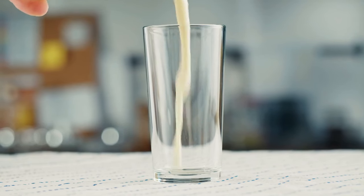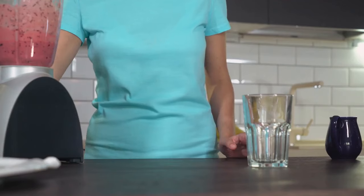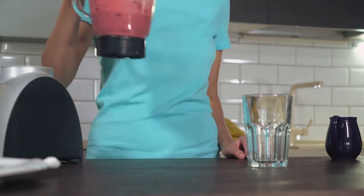Low-fat or fat-free milk contains important nutrients like potassium, calcium, and magnesium, all of which play a role in maintaining healthy blood pressure.